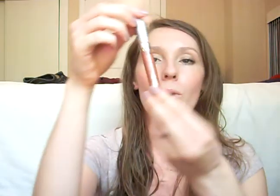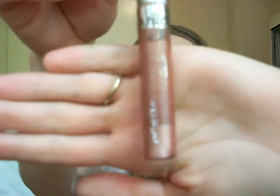Hi everyone! I'm going to be showing you my favorite lip products that I've been using so far this summer and probably into the fall. I'm going to start with the Wet n Wild Mega Slicks in Bronze Berry — this is just a really, really pretty bronze color and it's perfect for summer.